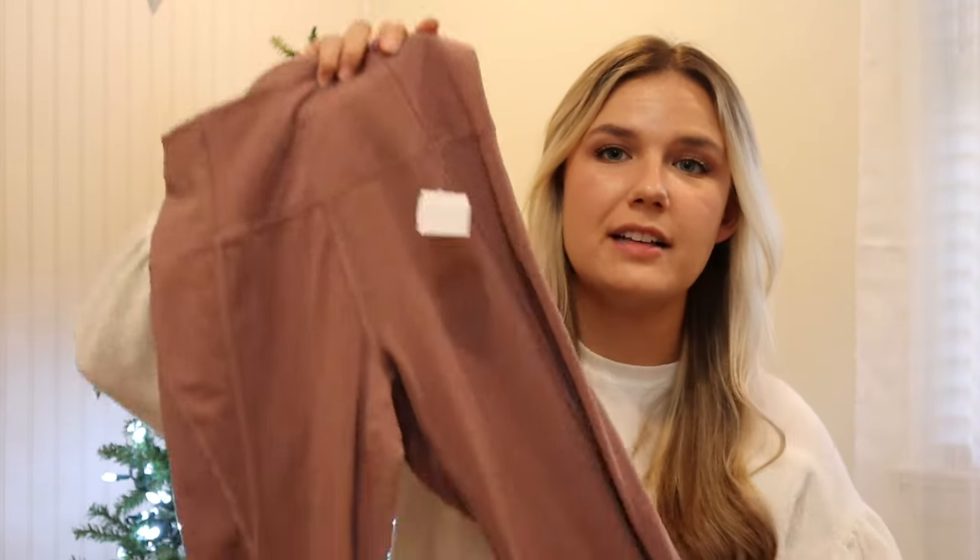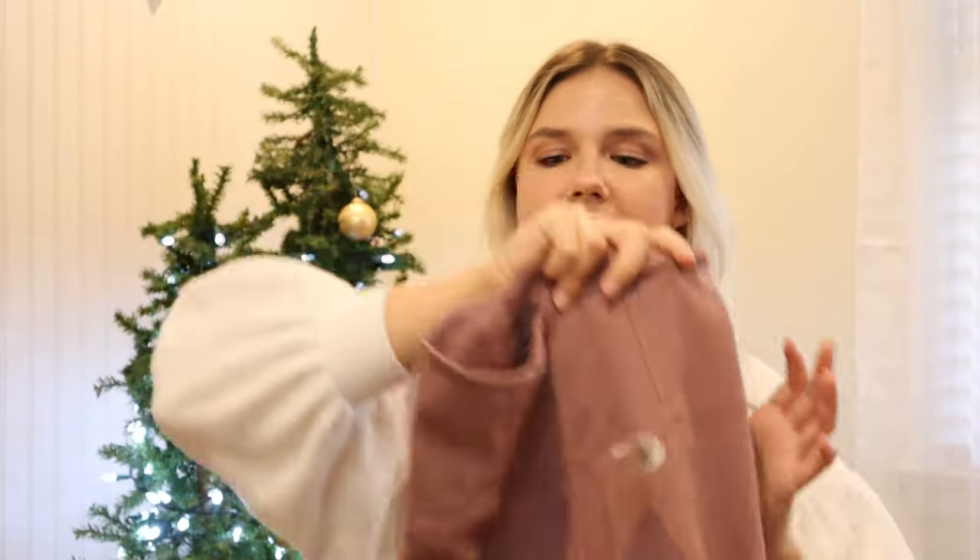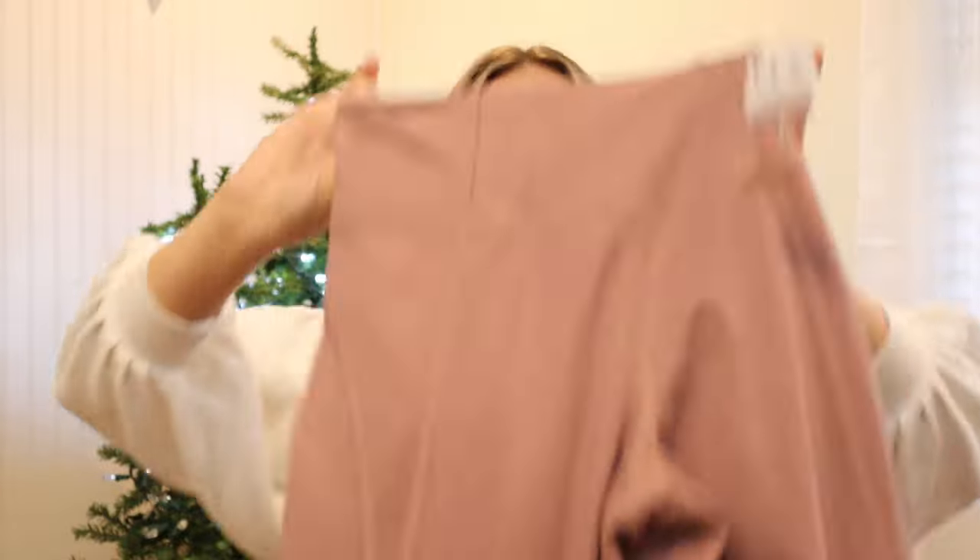Up next is another item that in hindsight I probably shouldn't have picked up — a pair of mauve Girlfriend Collective cropped leggings. I probably shouldn't have paid up for these since Girlfriend Collective is kind of going out now, they're in a cropped style, and they're also in a size extra small — a very niche item. I paid eleven dollars and I think that was a little too much, but I've been trying to stockpile athletic pieces.